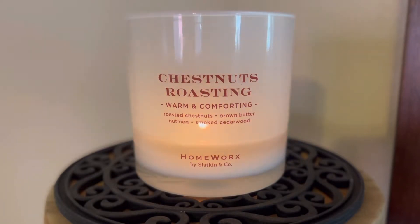Hi friends, another candle review. This is Homeworks Chestnuts Roasting in their three-wick formula, the 14 ounce. I have seen this one on the Homeworks.shop website. However, I picked up this particular candle at my local Marshalls, so you might be able to find it there. It did come with the old packaging — the kind of wooden lid that you can actually reuse as a coaster.